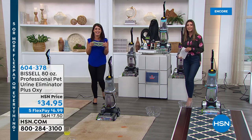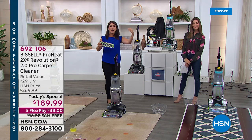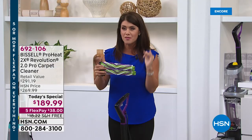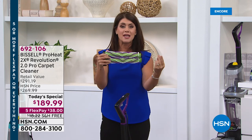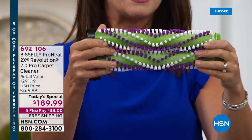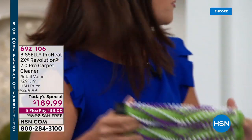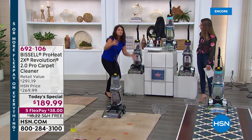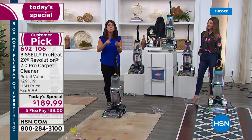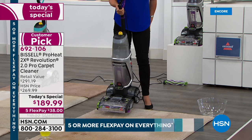This is the Revolution 2.0 — Bissell's top-of-the-line deep cleaner and the very biggest and best that Bissell makes to tackle all the messes in your home. It's called the 2X because you get two powerful dirt-scrubbing power brushes with hundreds of rotations per minute that scrub and break up dirt and grime. Vacuums simply cannot get all the dirt and grime out the way this can.